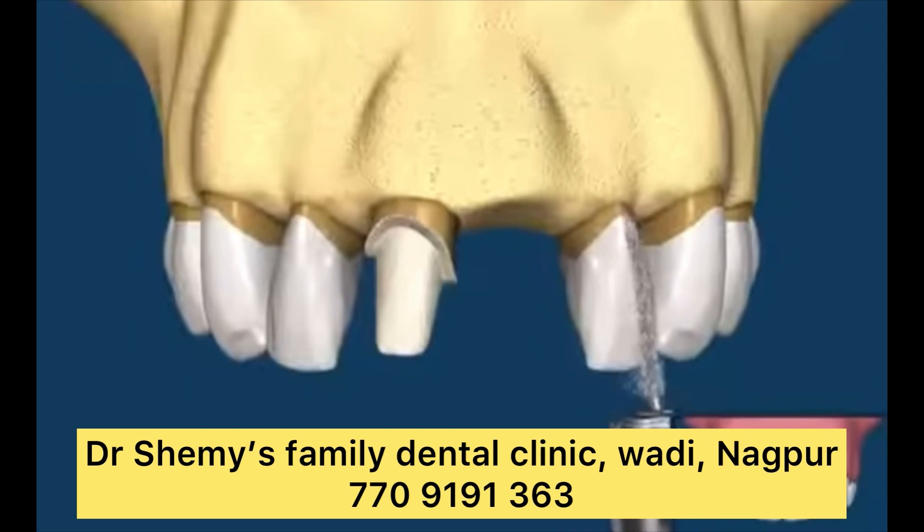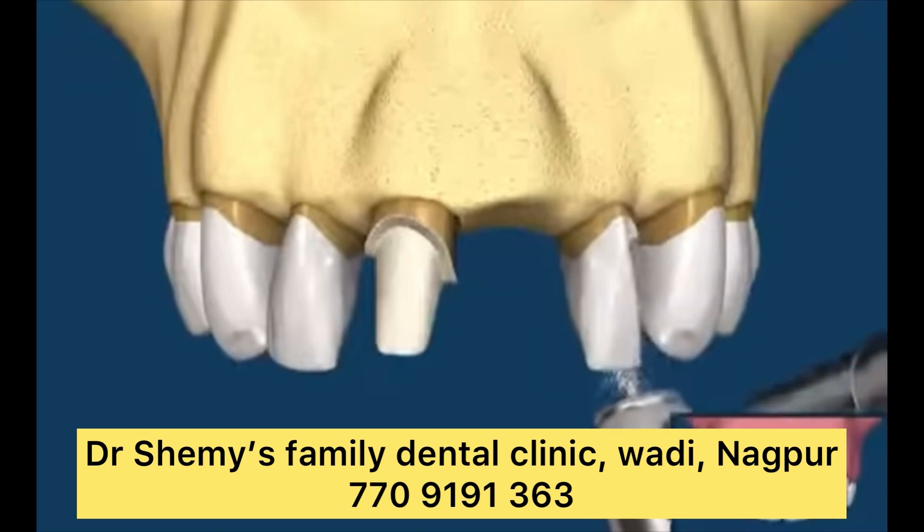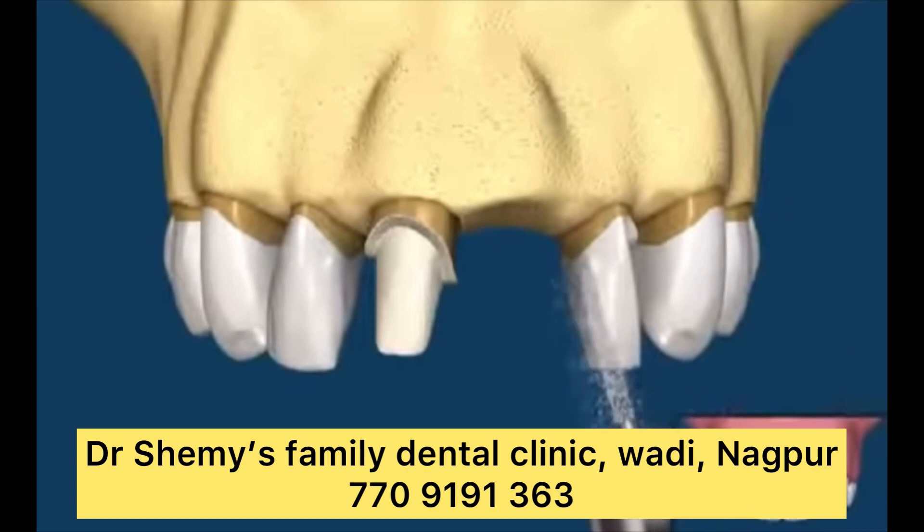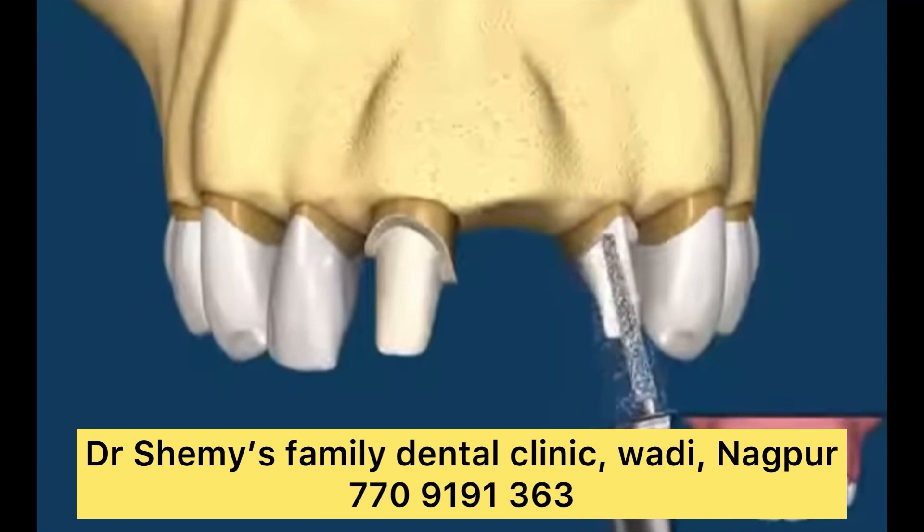There are different parts that make up a dental bridge: abutments and pontics. Abutments are the structures that support your dental bridge. While the term often refers to natural teeth, it can also refer to the tiny connector posts used in implant-supported bridges. Pontics are the artificial or false teeth that fill the gap left by missing teeth. Depending on your situation and the type of bridge you receive, your bridge might consist of one or more abutments and one or more pontics.